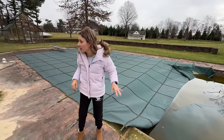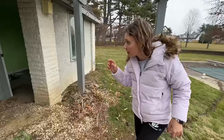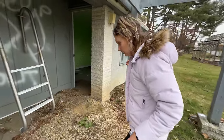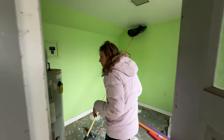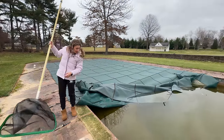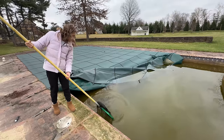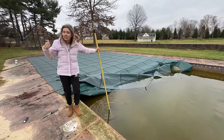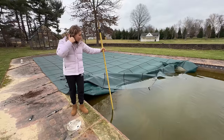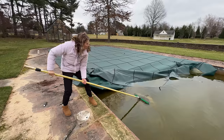There's definitely stuff living in here. I know we have a pool skimmer somewhere — I think it's in here, which is terrifying. This place is so scary. There are literally bubbles right there. Let's see how deep it is — that is deep, and it's only going to get deeper because the diving board's over there. This could be something huge.